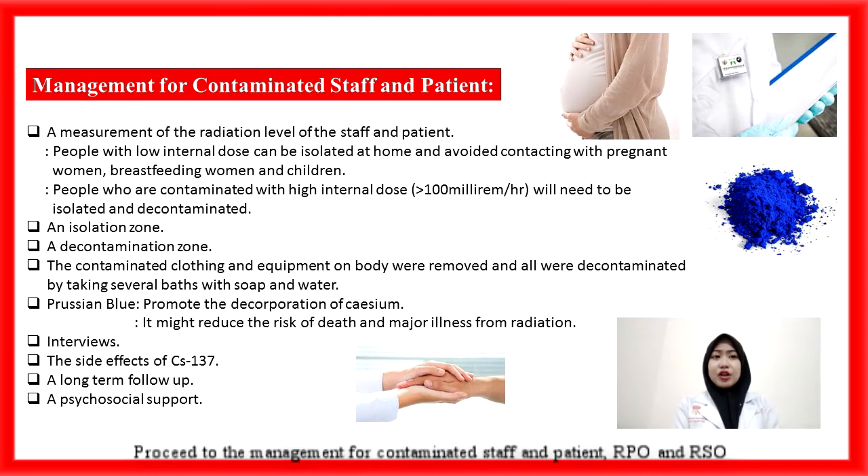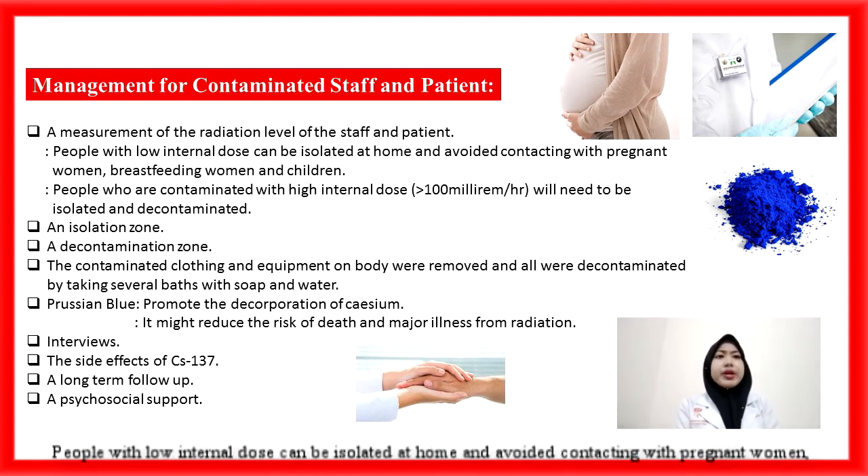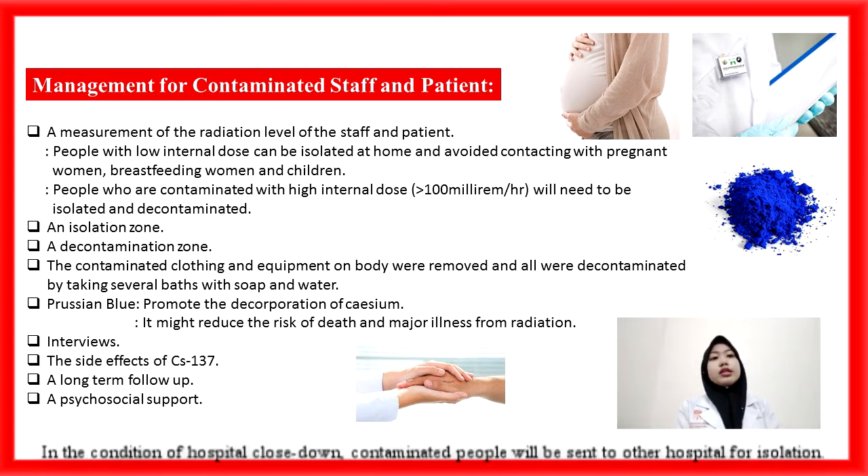Proceeding to management for contaminated staff and patients. The RPO and RPS will measure the radiation level of staff and patients. People with a low internal dose can be isolated at home and should avoid contact with pregnant women, breastfeeding women, and children. People who are contaminated with a high internal dose, which is more than 100 mR per hour, will need to be isolated and decontaminated. An isolation zone is set up to isolate staff and patients suspected to be contaminated. In the event of hospital closure, contaminated people will be sent to another hospital for isolation.